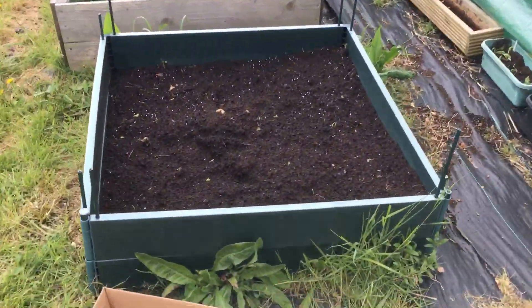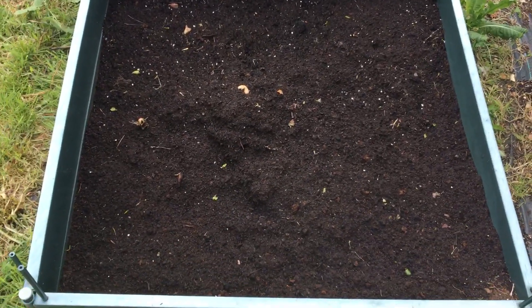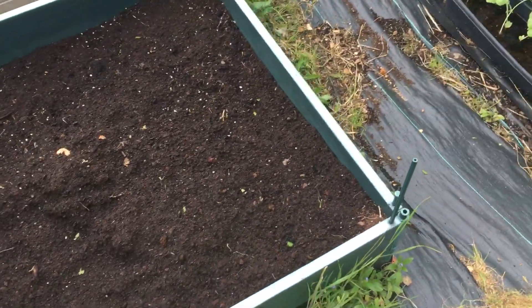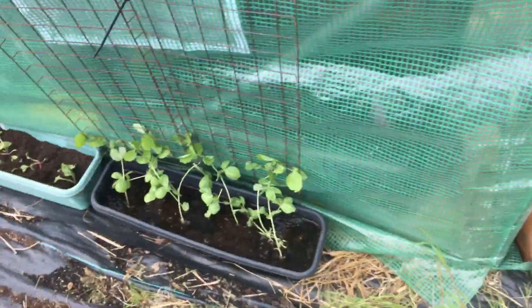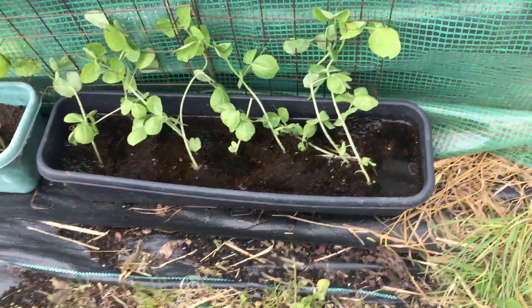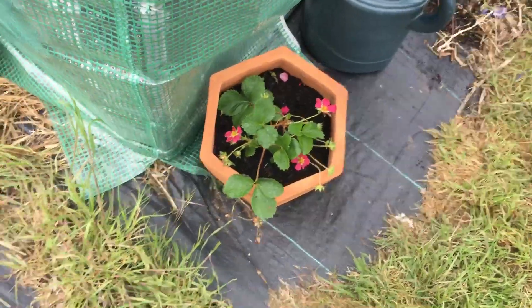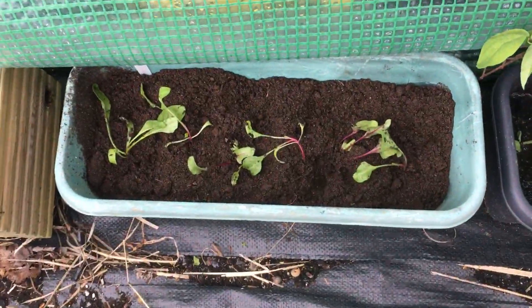Over near the polytunnel, I've filled this with some dahlias, some different flower seeds, and some more compost. We've had a lot of rain — my peas are very waterlogged at the moment. I've also put in some lovely strawberries and I've just put these beetroot in today; they need a water.